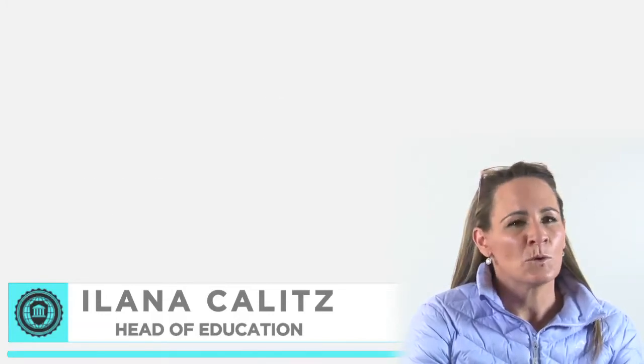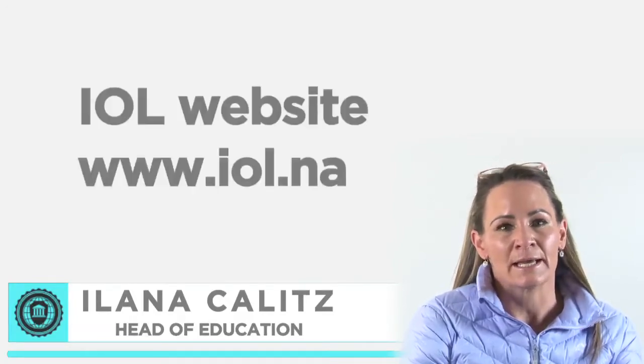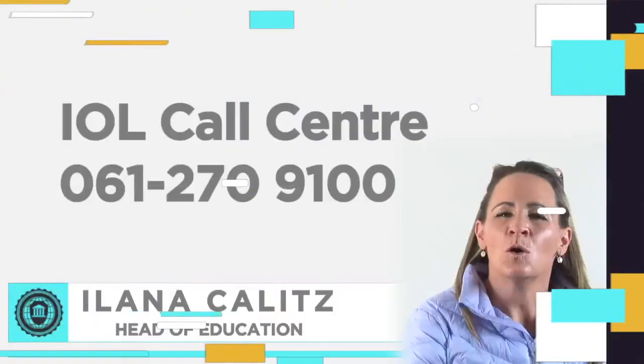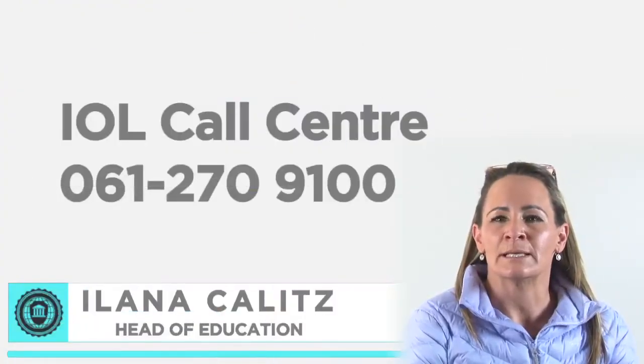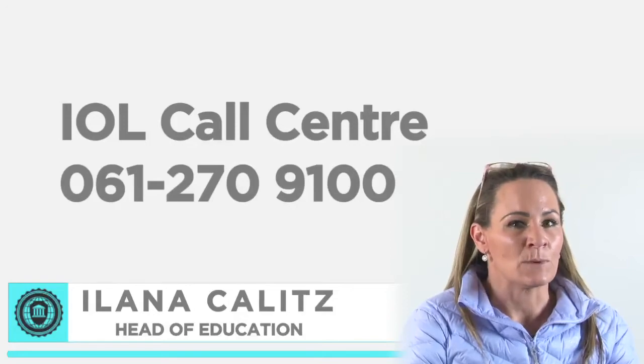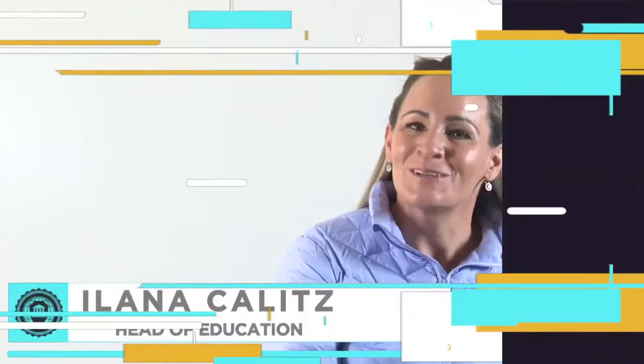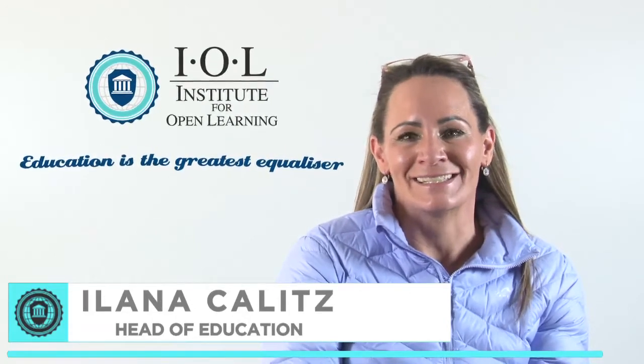For more information, please visit the IOL website at www.iol.na or contact the IOL call center at 061 270 9100. Good luck with your studies and may you succeed in all your future endeavors. Remember, education is the greatest equalizer.